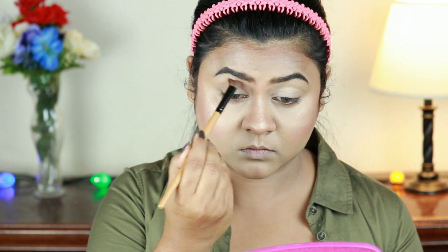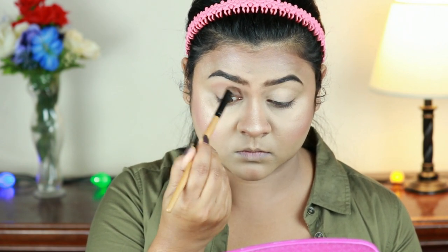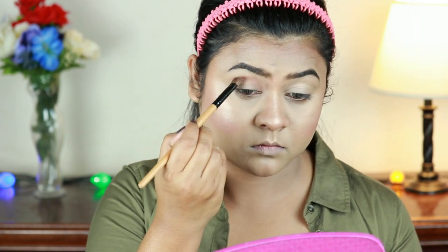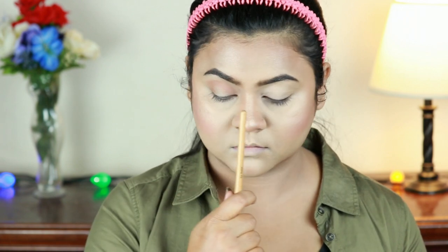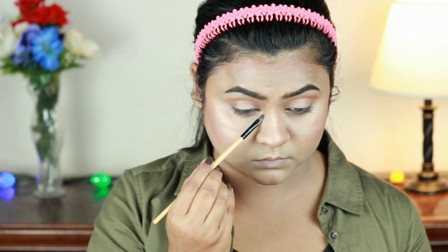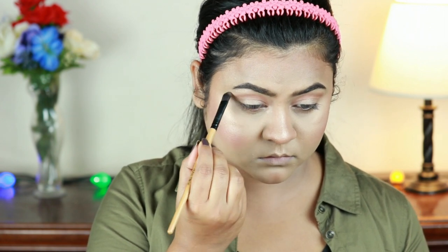For my eyes, I'm taking the bronzer or contour shade from the same palette and applying it as a transition color on my crease and outer V area. I'm not using any eyeshadow since I like to keep things simple and natural. Then I'm taking the highlighter from the same palette and applying it on the center of my eyelid, inner corners, and brow bones — it makes a huge difference.